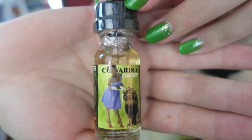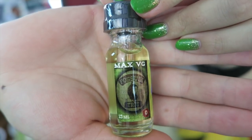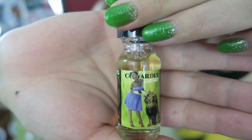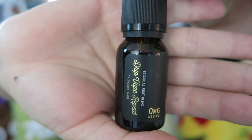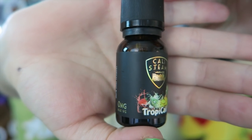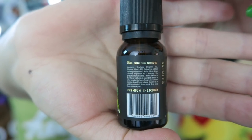Next up we have Possum Trot Cowardly Custard. This is a vanilla custard and marshmallow, $12 for a 15 ml bottle, 80% VG, made in Olathe, Kansas. Next I have Cali Steams Tropicali flavor — it's a kiwi pomegranate, strawberry, and pineapple blend, $12 for a 15 ml, Max VG e-liquid, made in Los Angeles, California.